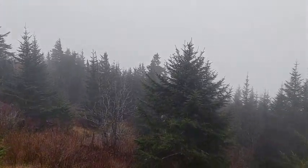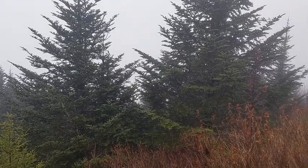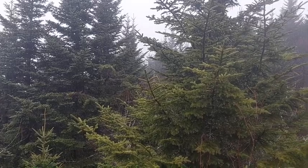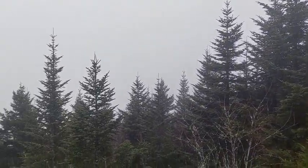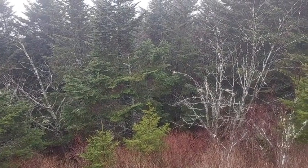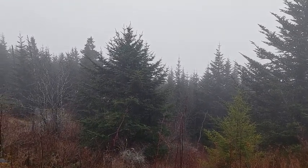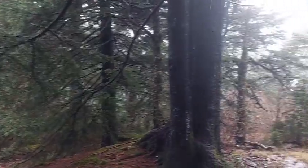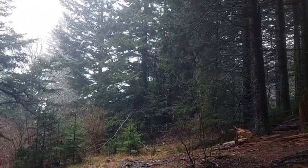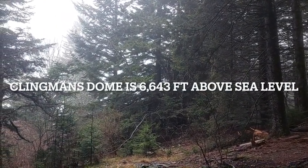A lot of hardwood trees that could survive at lower elevations don't do well up here in the much higher elevations. But the spruce and fir trees are perfectly at home up here in the cooler, much wetter climate of the Smoky Mountains. Spruces and fir trees are not found in most of the southern United States, but they do well up here in the relatively lofty elevations of the Smoky Mountains.